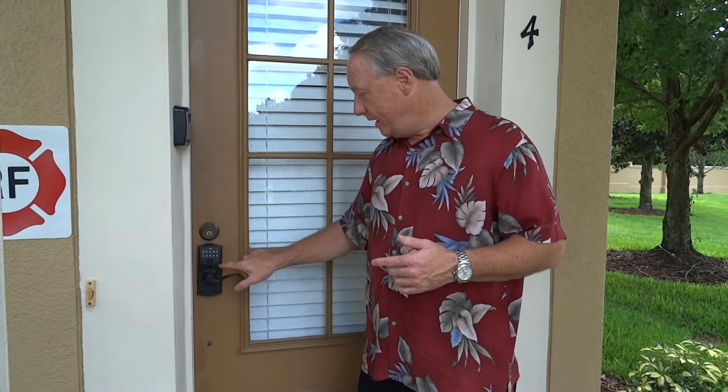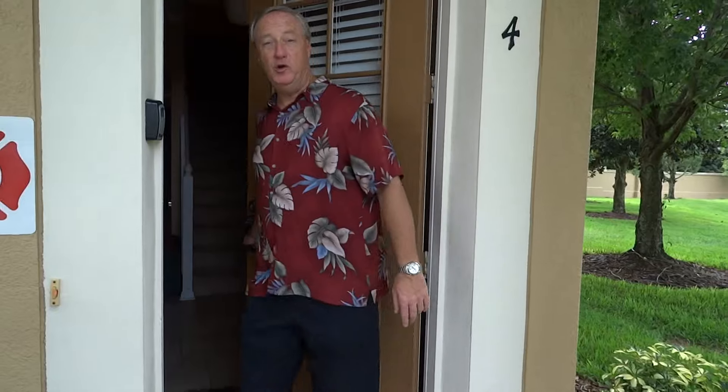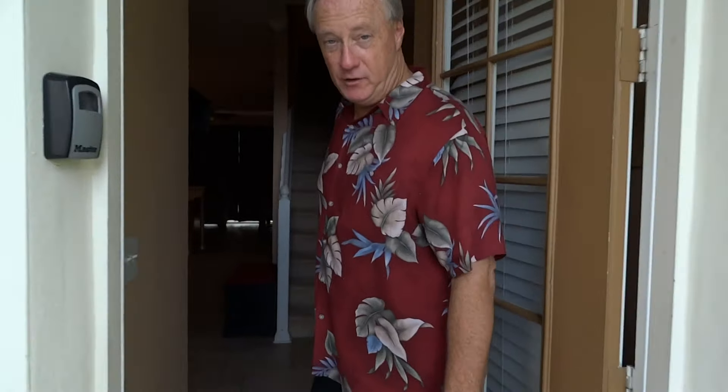How do you get into the new Sunset View end unit townhouse? Very simple. We're going to send you a code. There's no keys to stop and pick up. All you have to do is drive up here anytime, park in your driveway, and input your code that we send you by email. Once you get that code in, you'll be able to come on inside.